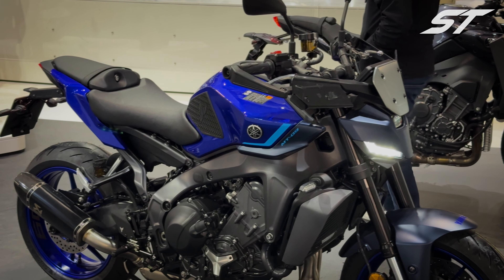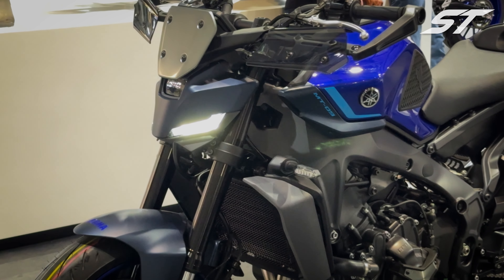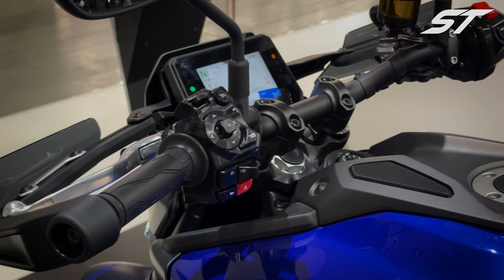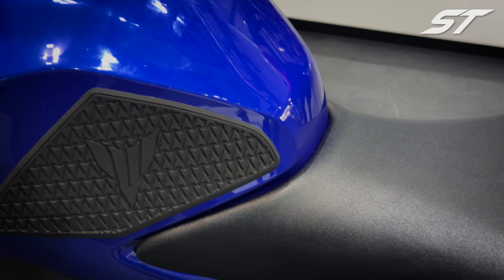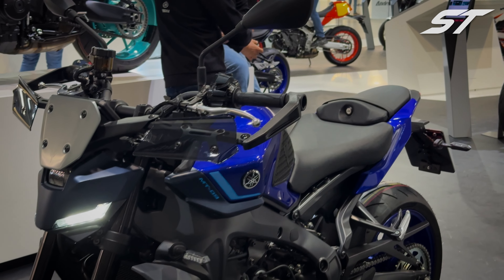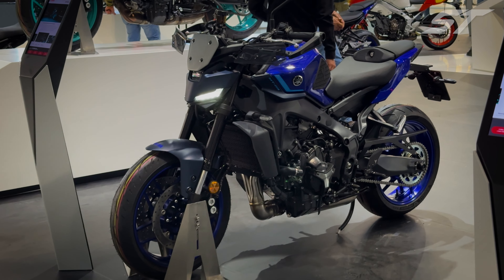Priced slightly higher than the 2023 model, the MT-09's aggressive pricing remains a standout feature. Offering excellent value for money, it's hard to find bikes that deliver as much fun and thrill on the road around 10 grand. Share your thoughts in the comments — do you believe there's a better way to spend 10 grand on a motorcycle, or does the updated MT-09 reign supreme in its price range? If you'd like more up-to-date motorcycle news, hit the subscribe button. Thanks for watching, and see you in the next video.